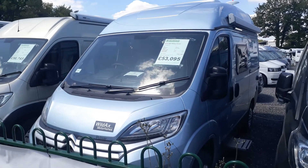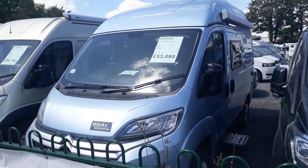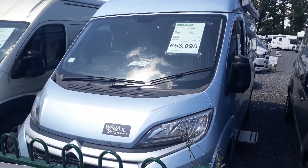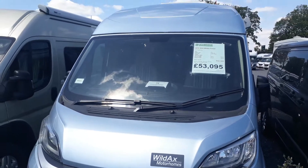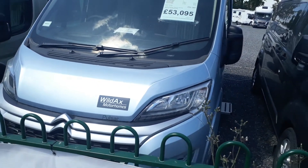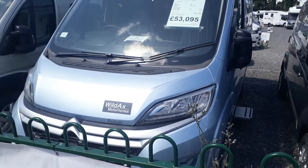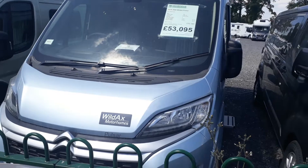Hi, this is Jody from Highbridge Motorhomes in Devon. It's a lovely day down in South Devon and today we're doing a quick walk-around video on this brand new 2020 model Wildaxe Pulsar. Wildaxe are part of the Rapido group, from Yorkshire in England, run by Duncan up there, who has a great passion for building very clever, very high quality van conversions. In my opinion, these are one of the best van conversions on the road, and the Pulsar is our best-selling model.